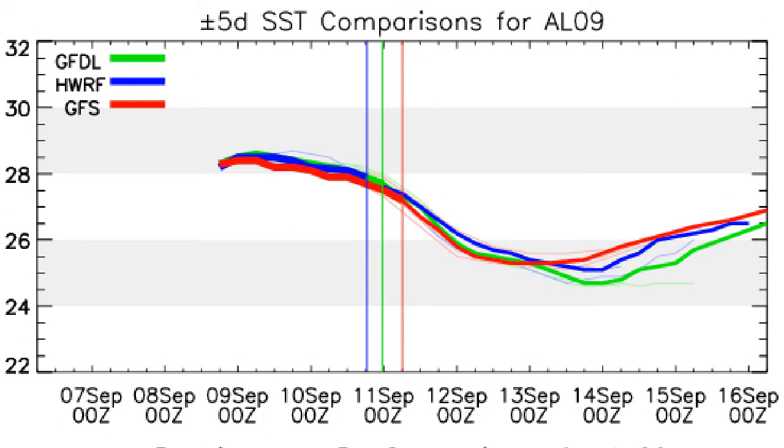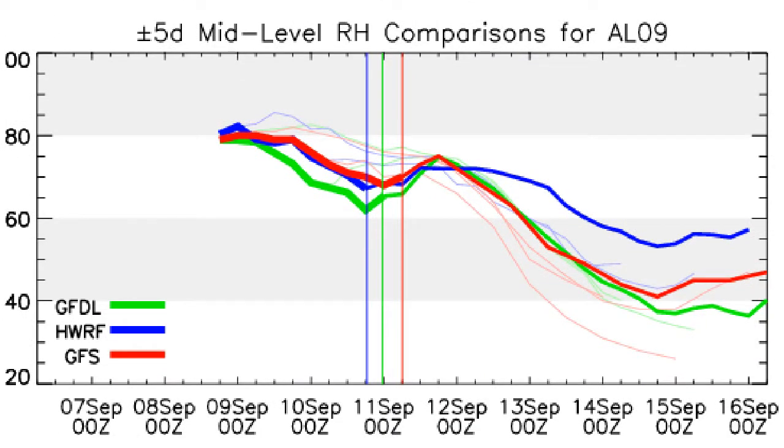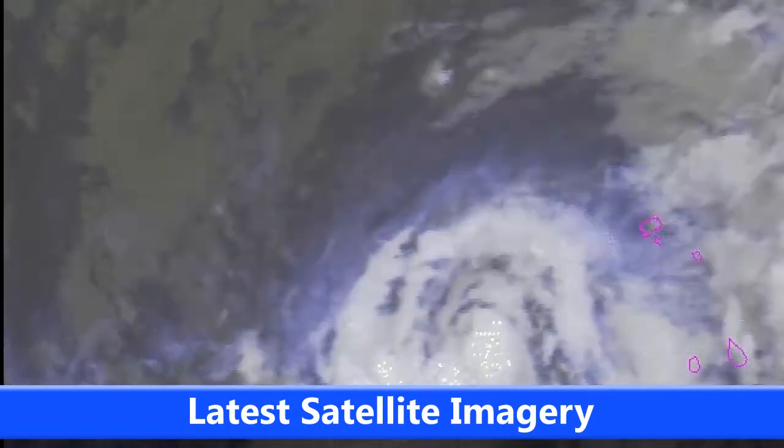The sea surface temperatures, as pointed out earlier, will be falling below 26 degrees — the threshold for tropical cyclone sustainability — but could rise back above 26 degrees later on, in four or five days' time. The relative humidity comparisons are expected to drop over the next few days, initially rising but then eventually dropping to around 40-50%, which is barely conducive towards development.